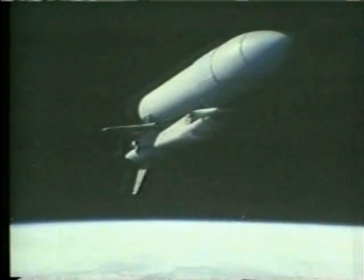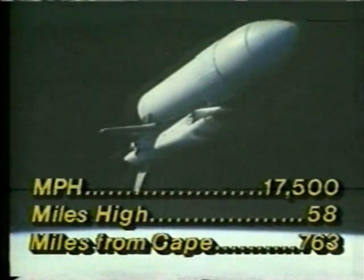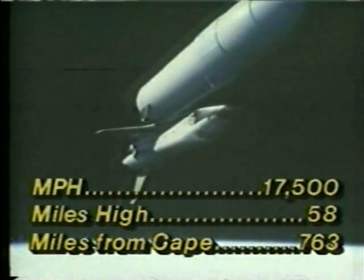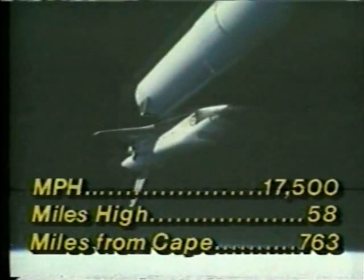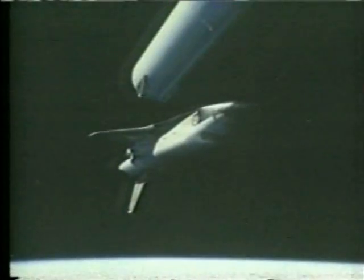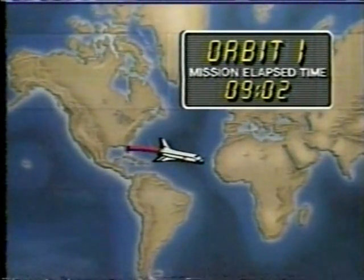Columbia returned to space for the fourth time — not yet returned to orbit. Standing by now for external tank separation. To keep them in orbit, they must add a little bit more energy to the spacecraft in terms of velocity, and then they will certainly be in orbit for another seven days. Confirmed — external tank separation. Columbia now moving below and beyond the external tank.